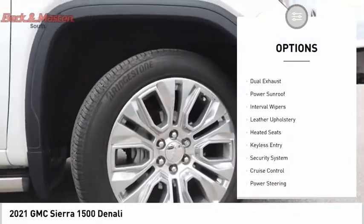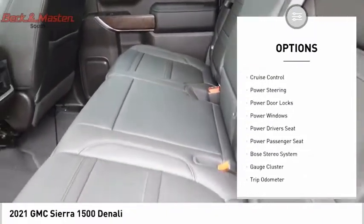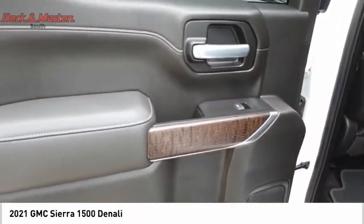Premium wheels, power brakes, dual exhaust, power sunroof, interval wipers, leather upholstery, heated seats, keyless entry, security system, cruise control.